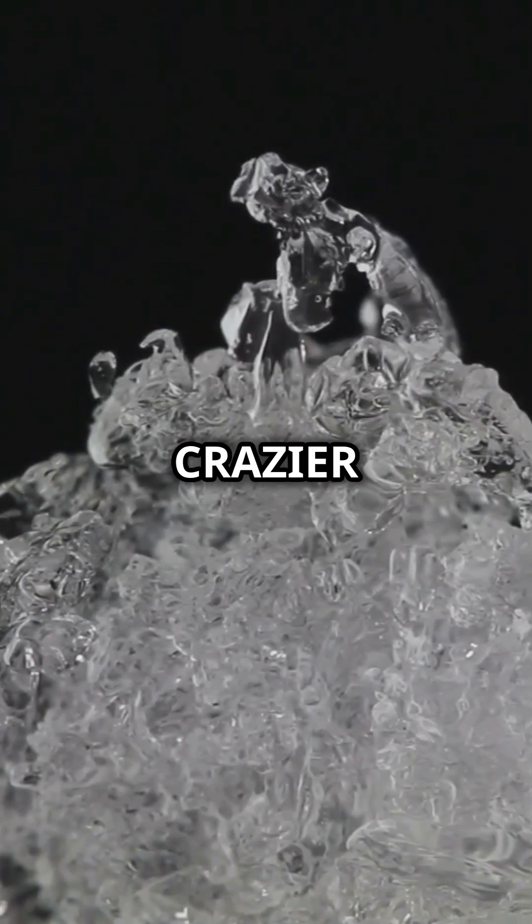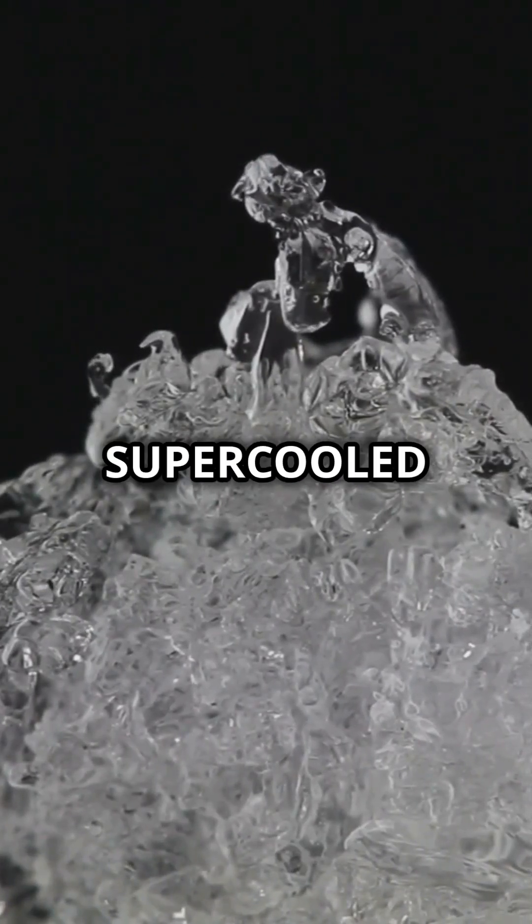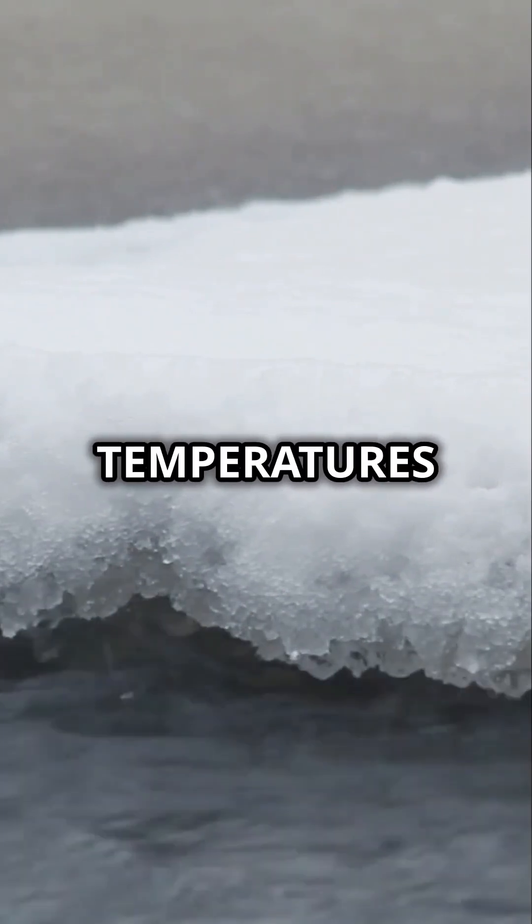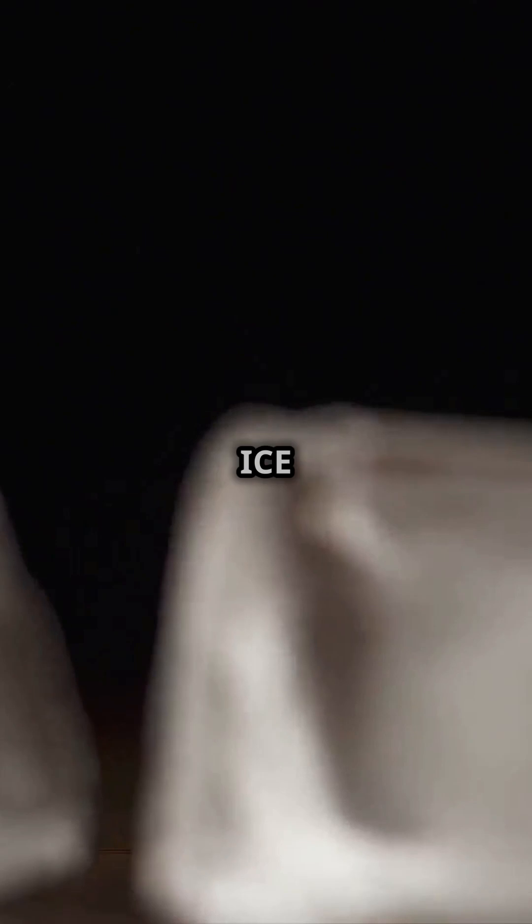Here's something even crazier. Salt water can be supercooled — that means it can stay liquid even below freezing temperatures, until it suddenly turns into ice instantly.